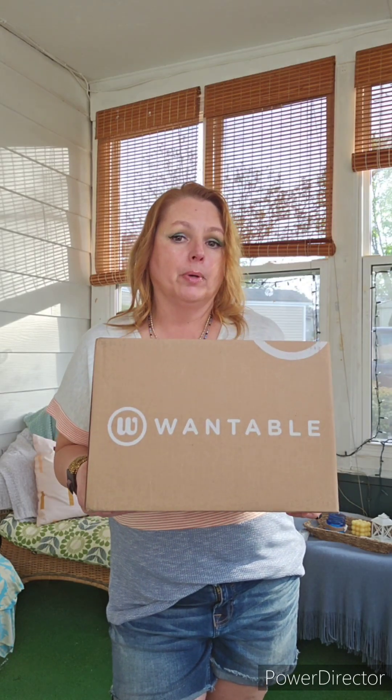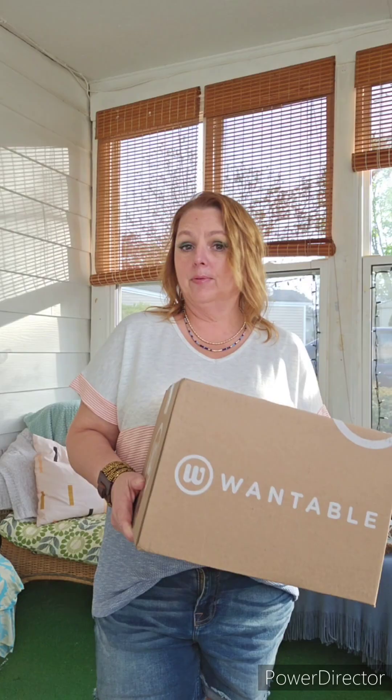What's in my Wantable ColourPop edit? Well, if you want to see, stay tuned.